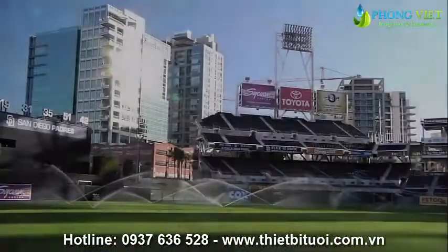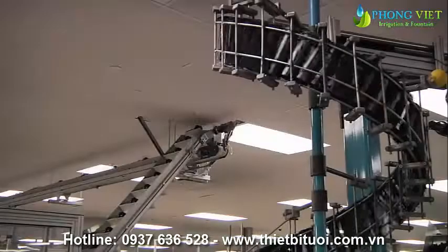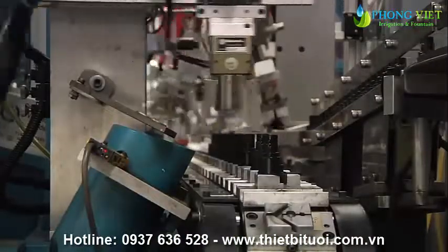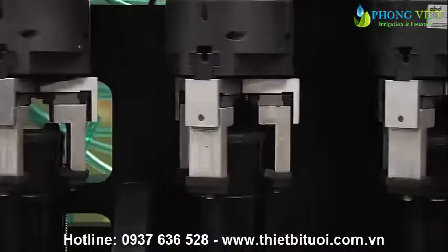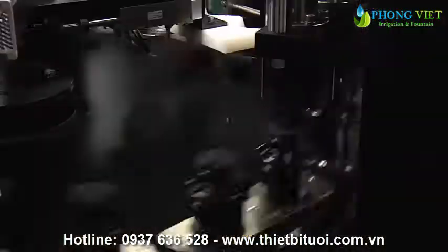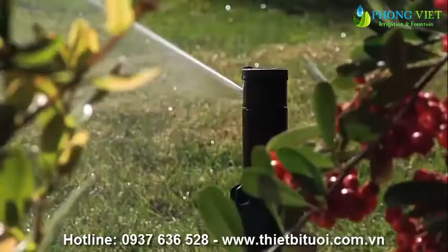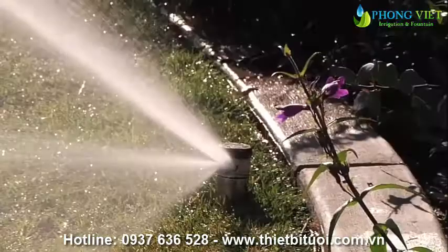Along with designing world-class rotors, Hunter Industries also specializes in a refined manufacturing process. Hunter's reputation for quality begins with the way the PGP is manufactured and assembled in San Marcos, California, where rotors undergo testing and quality verification through the entire build and assembly process. With an engineering legacy built around innovation and over 30 years of advanced irrigation efficiency, Hunter rotors have always been the number one choice for irrigation professionals around the world.